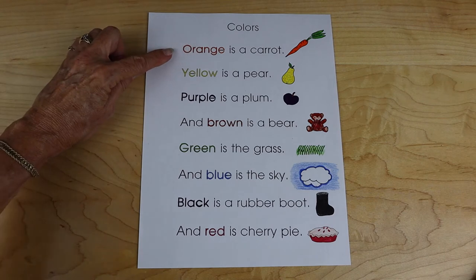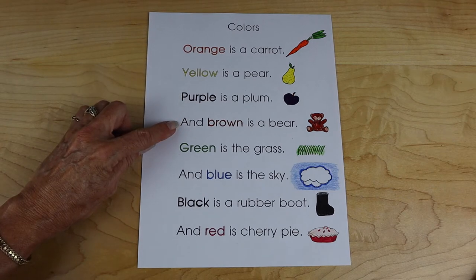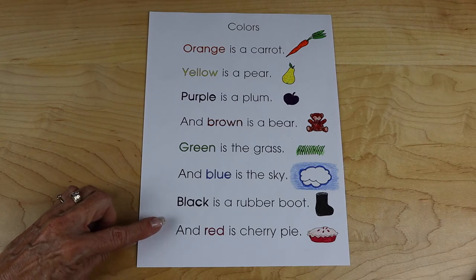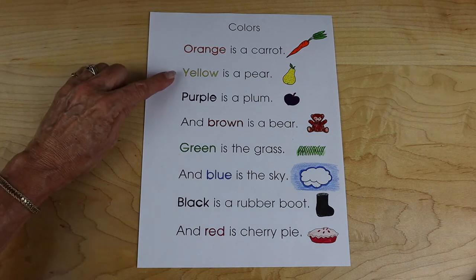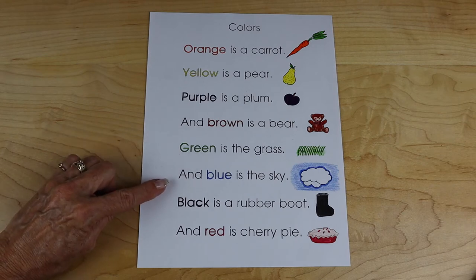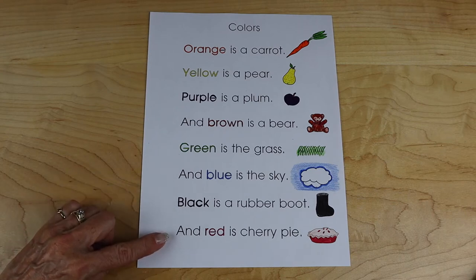And red is cherry pie. Colors — Orange is a carrot. Yellow is a pear. Purple is a plum. And brown is a bear. Green is the grass. And blue is the sky. Black is a rubber boot. And red is cherry pie.